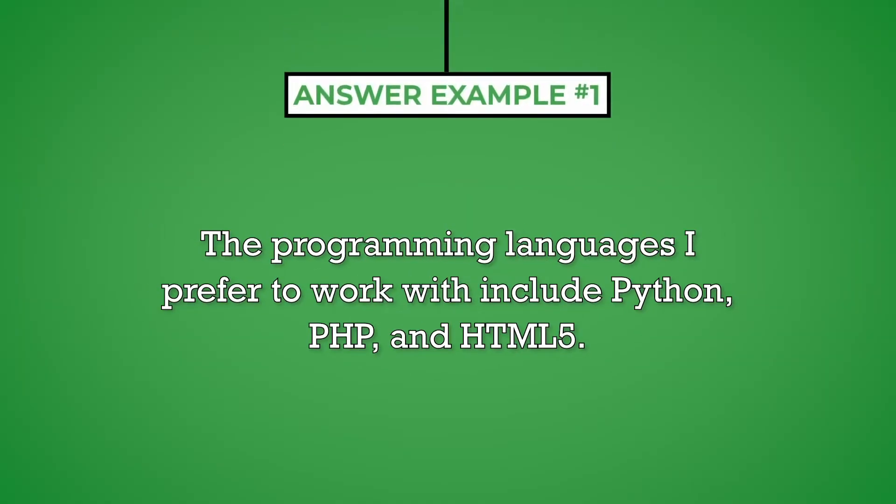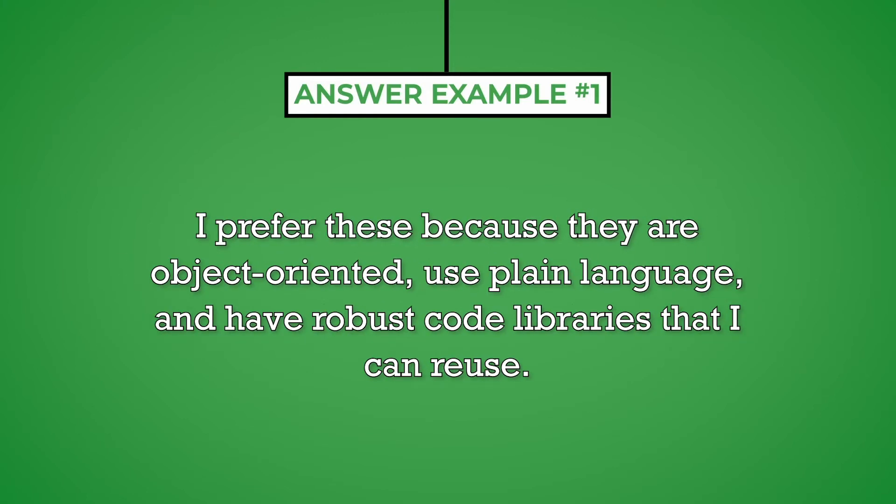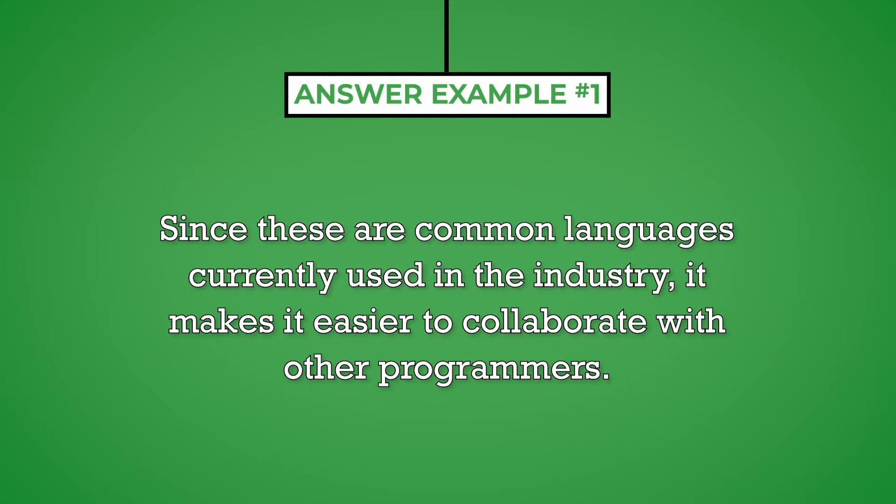Your answer should address the programming languages that the organization currently uses. The programming languages I prefer to work with include Python, PHP, and HTML5. I prefer these because they are object-oriented, use plain language, and have robust code libraries that I can reuse. Since these are common languages currently used in the industry, it makes it easier to collaborate with other programmers.